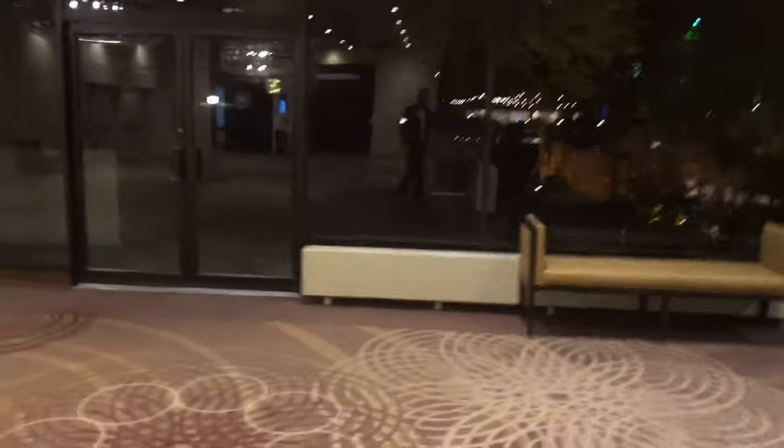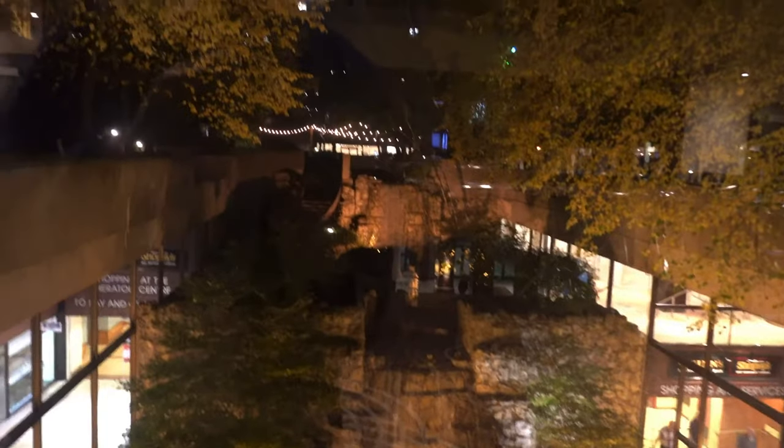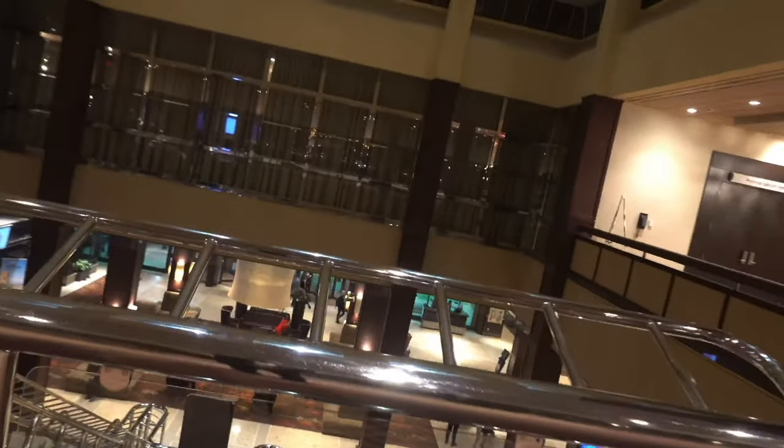Here is some video of the courtyard landscaping at night — the beautiful waterfall. This is a really great place. As you can tell, this place is buzzing. There's a city thoroughfare that goes through the lobby, so there's a ton of foot traffic. It's a conference hotel, so there are a ton of people. It's 11 o'clock at night and this place is buzzing.